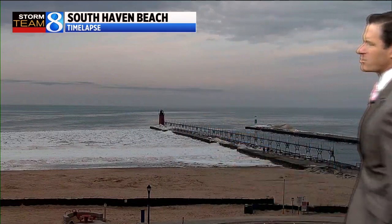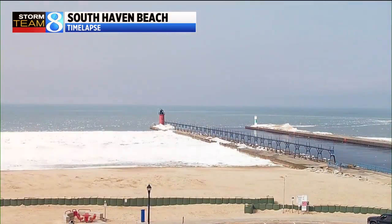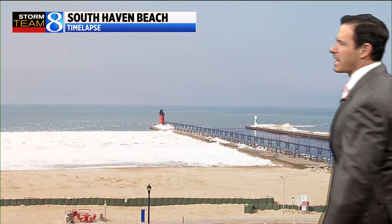Always tracking, always alerting — this is Storm Team 8. I always like to track the return of sunshine on a spring day. This is a time lapse from a couple hours ago at the South Haven area. You'll be able to see a lot of clouds, but look at the final frames — more sunshine building in, and that's a trend we're going to see this afternoon.